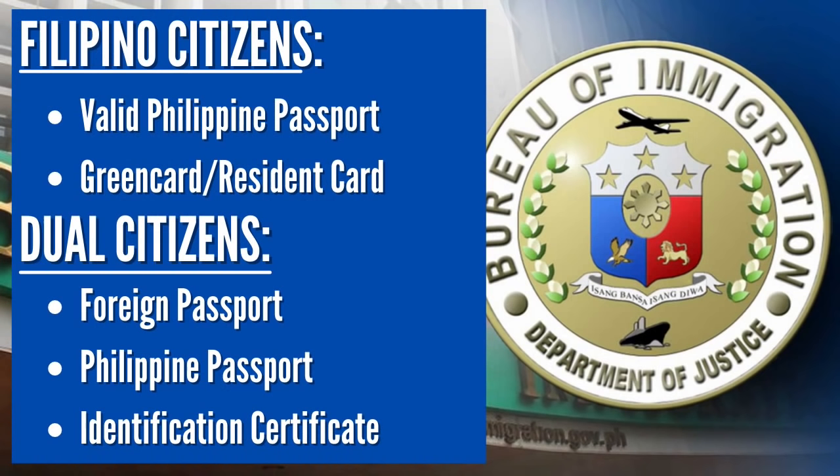Our first category is Filipino citizens. What are the documents that you need to present or submit upon check-in at the airport and during the immigration process when you arrive in the Philippines? For Filipino citizens residing abroad as permanent residents of a particular country like the United States, you will need your valid Philippine passport and your green card. These documents are checked before check-in and again during the immigration process when you arrive in Manila.